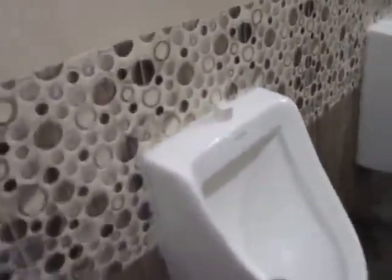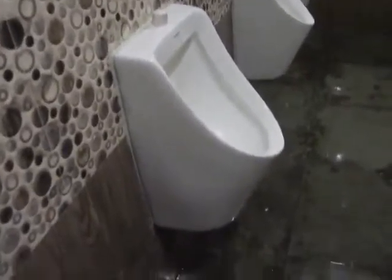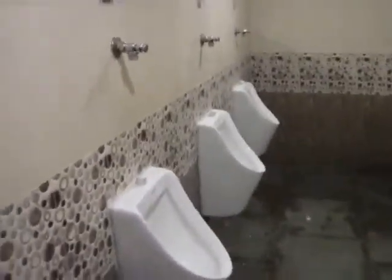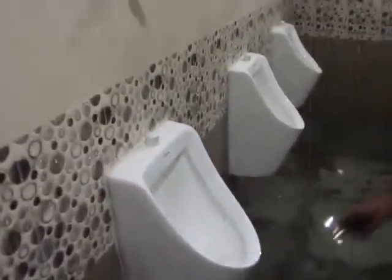If you want to see how the attachment has been done, I have to take this camera below the urinal. It is not very bright, so maybe use the cell phone flash and I can show you what is happening inside. Please show the flash over there. Now you can see where the waterless urinal attachment has been placed.